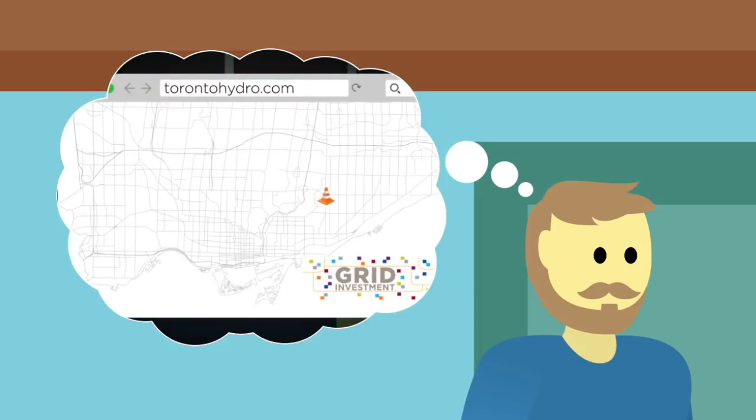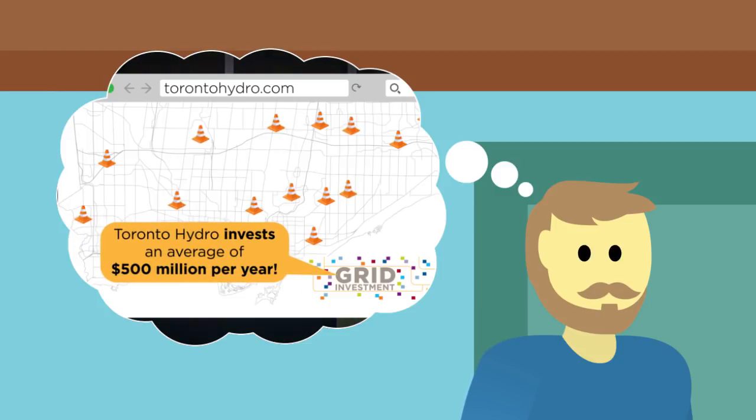In fact, crews are working all across the city as Toronto Hydro is investing millions of dollars to improve the electricity grid each year.